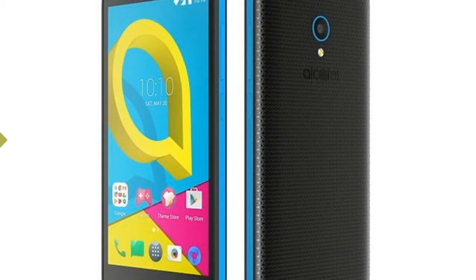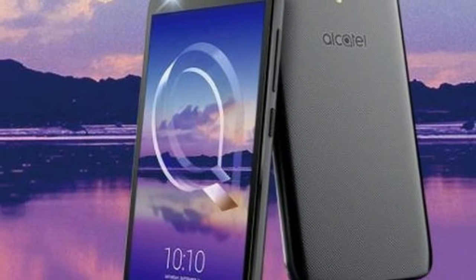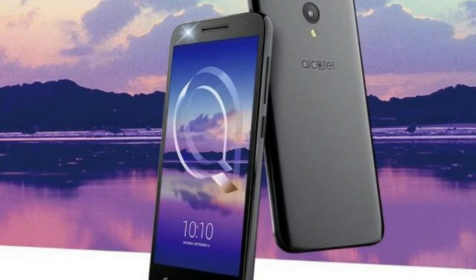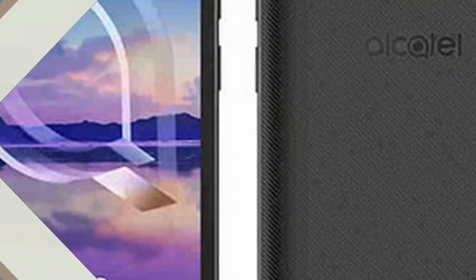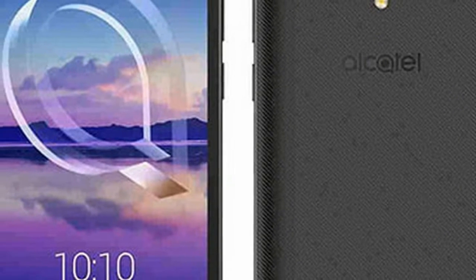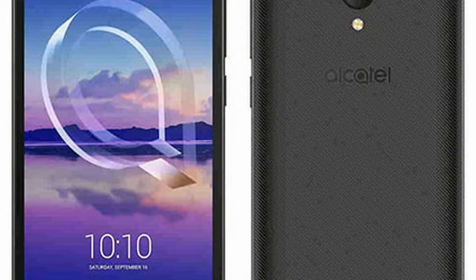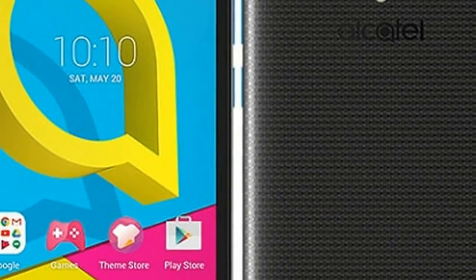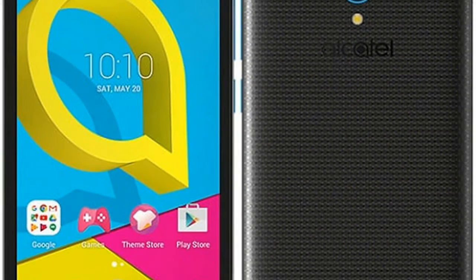Back in August, Alcatel launched its U5 HD budget smartphone globally, and on Wednesday the company finally launched the handset in India. The new U5 HD has been priced at Rs. 5,999. Interestingly, the company has bumped up some of the specifications on the smartphone from its standard global variant.